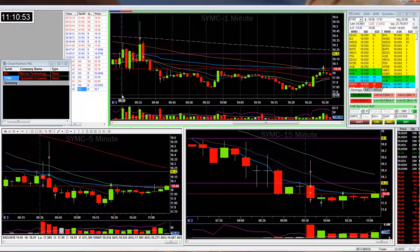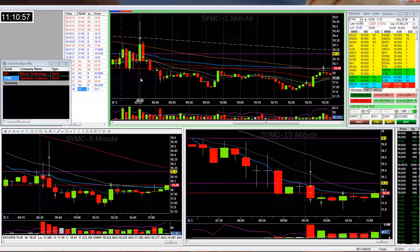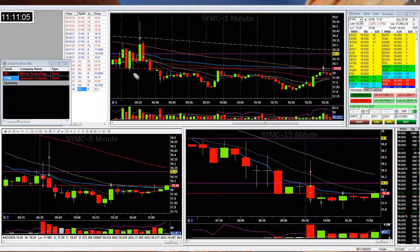Peter D. with BearBullTraders.com. I just wanted to share my SYMC trade since I talked about it all morning and I was stuck in it all morning. It was a crazy trade for me, despite the fact the stock decided not to go anywhere for most of the morning.